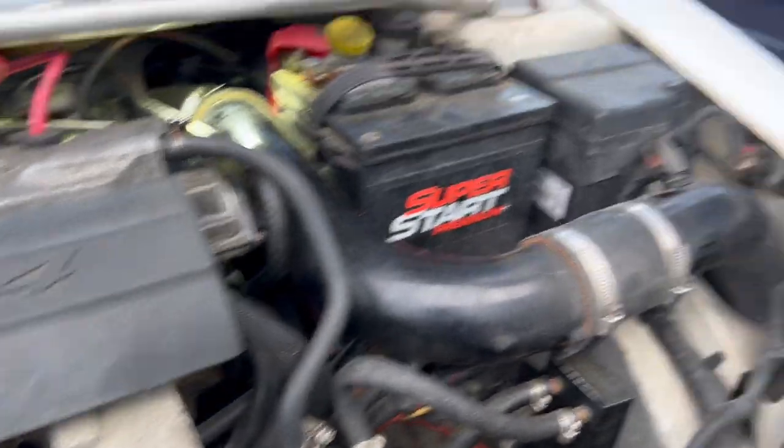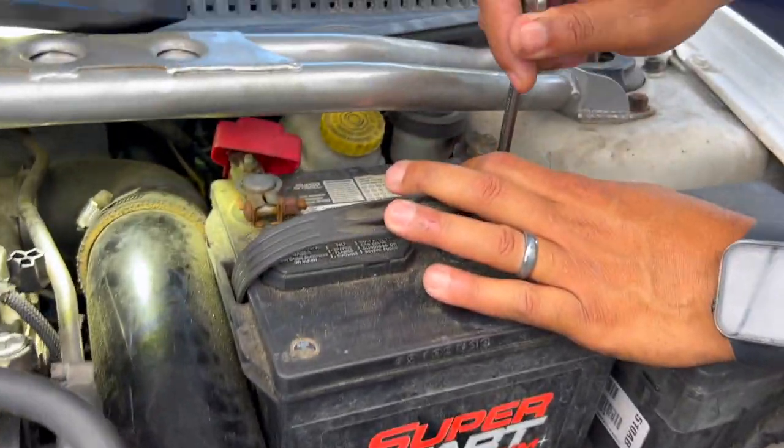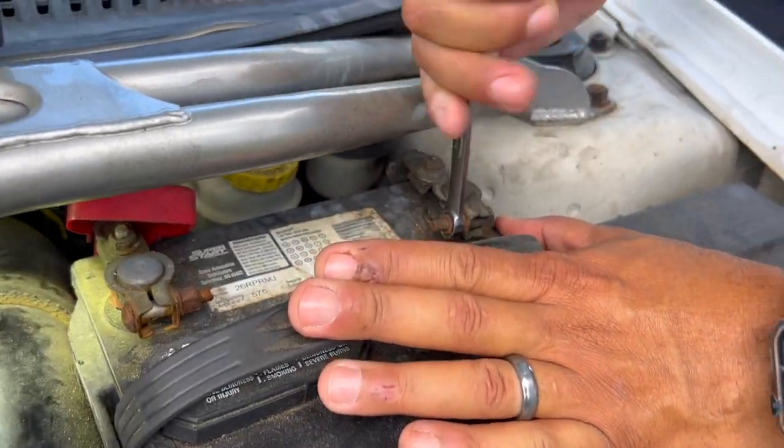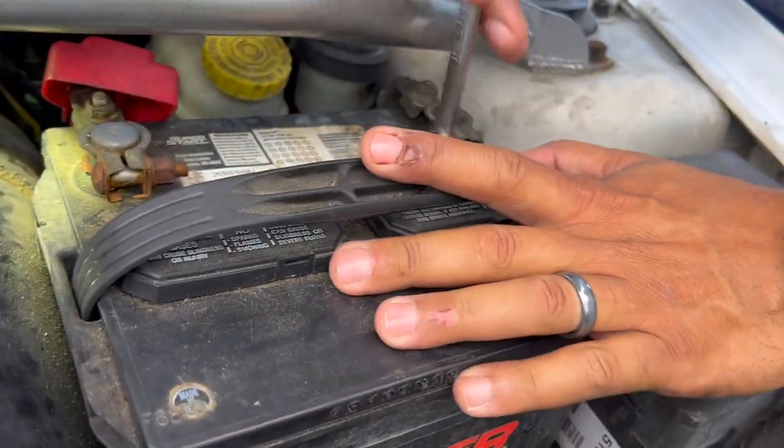Alright, let me go ahead and undo this main negative terminal. I know what I'm gonna have to do — I'm gonna have to get a new terminal for this side. That terminal's a little damaged right there.